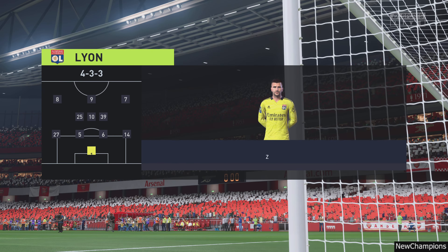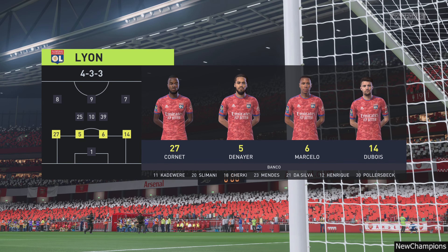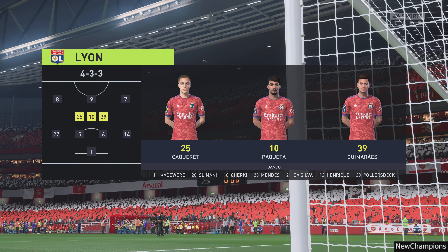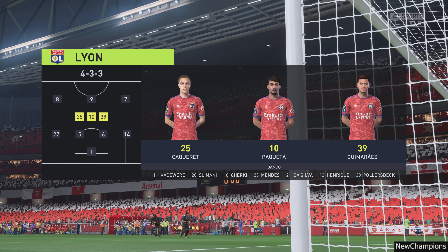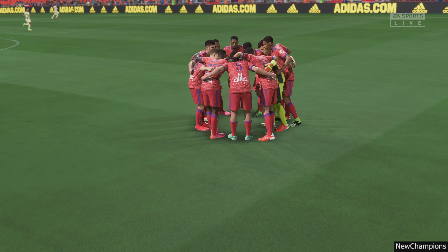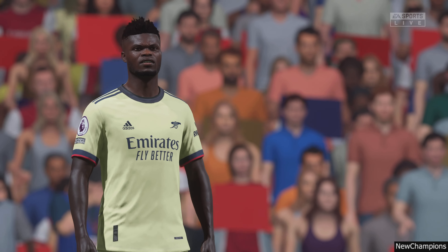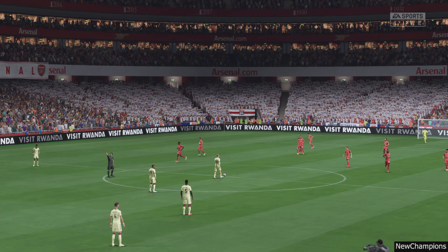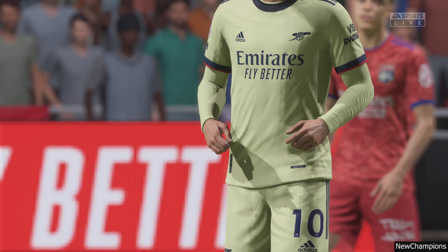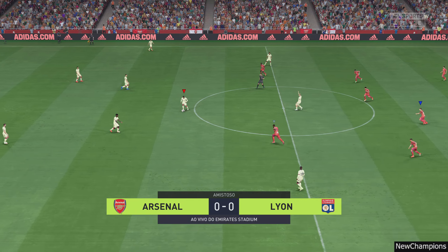For Olympique Lyonnais it looks like this — a 4-3-3 with two out-and-out wingers, but they do vary their movement. They give width but also make diagonal runs infield when the ball is on the opposite flank. Their performances will be key today.